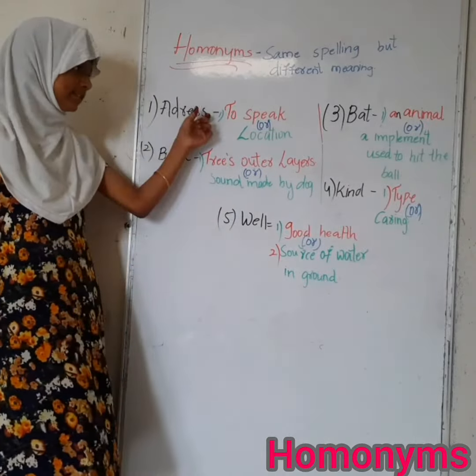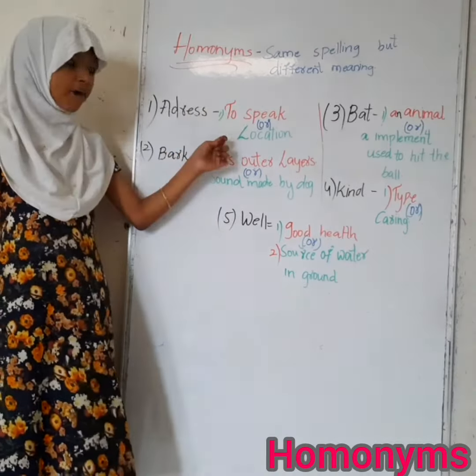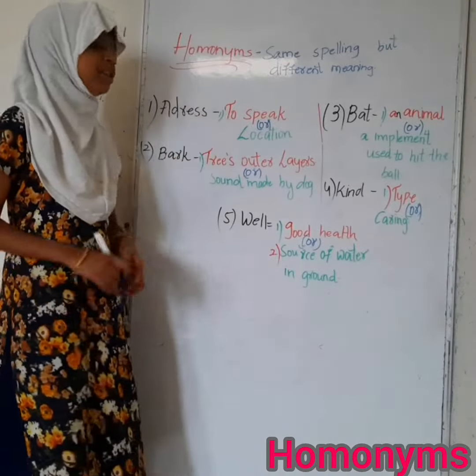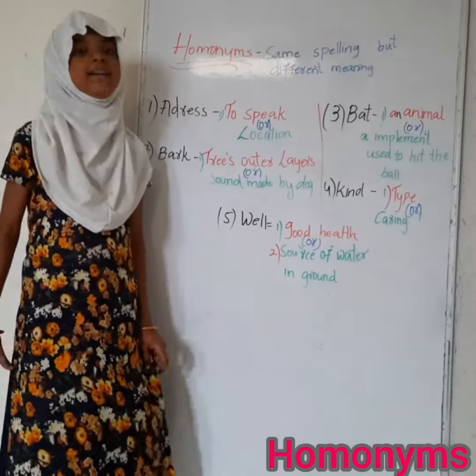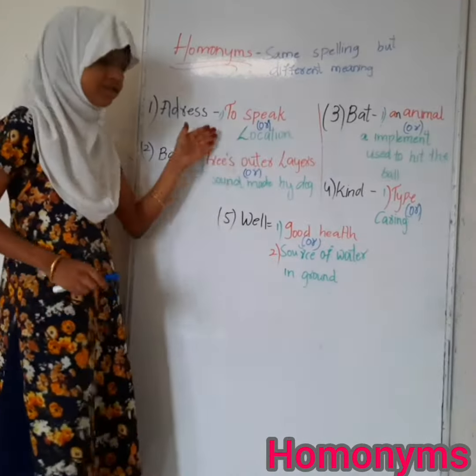Let's start with 'address'. This word has two meanings: to speak, or location. For the meaning 'to speak', let me give an example: We address people to stay home and stay safe.